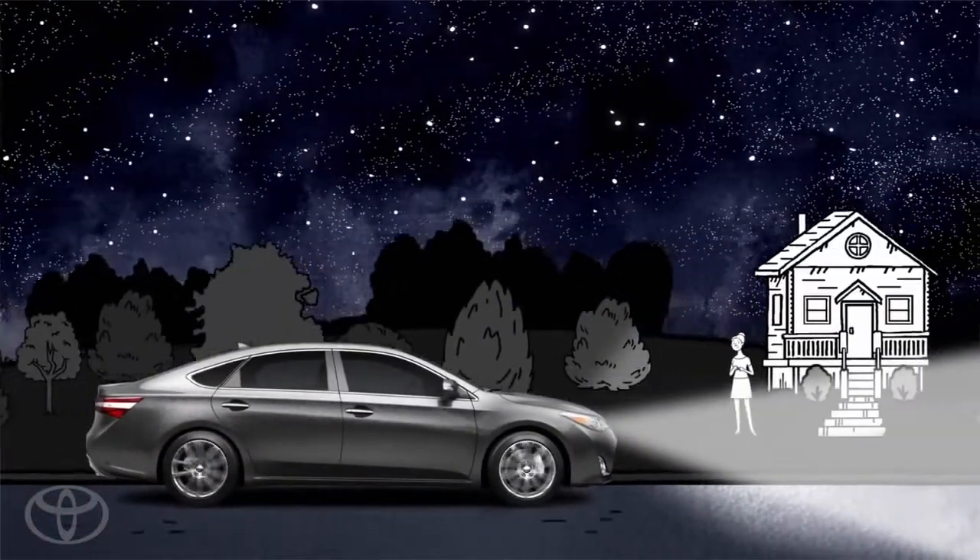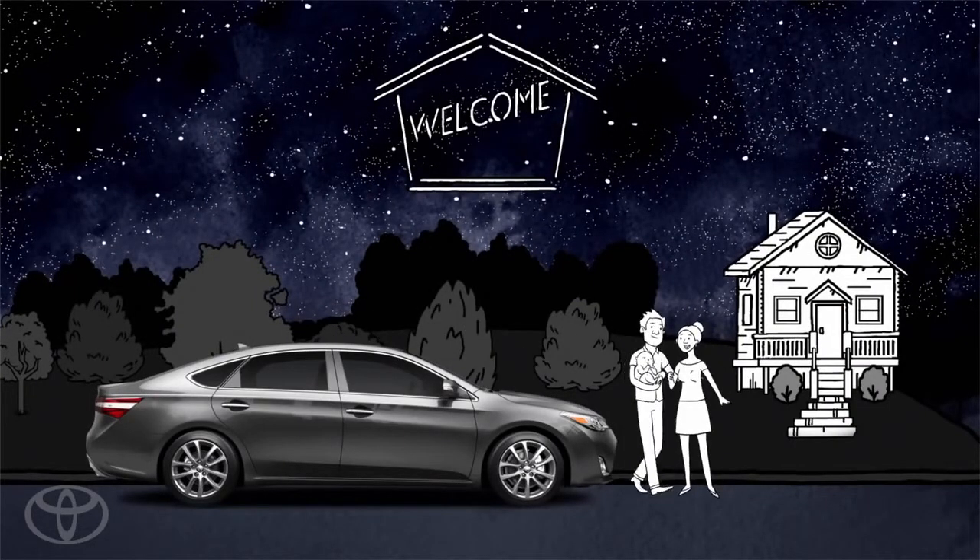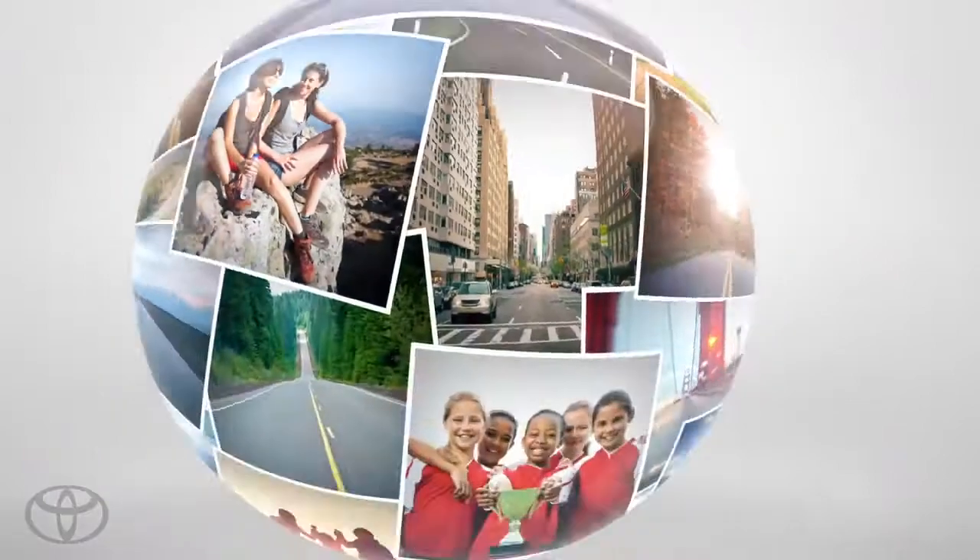Cutting-edge innovation so you can focus on what really matters when you're driving at night. Driving. Toyota. Let's go places safely.